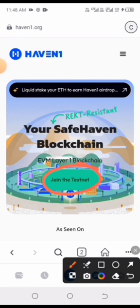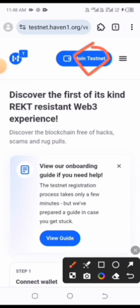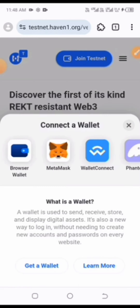Click on 'Join the Testnet' at the top. Then choose MetaMask as your wallet to connect with.